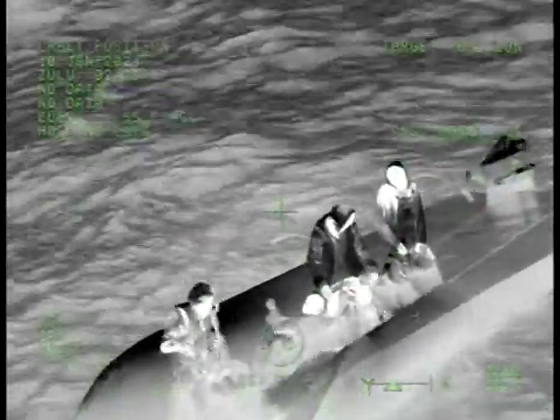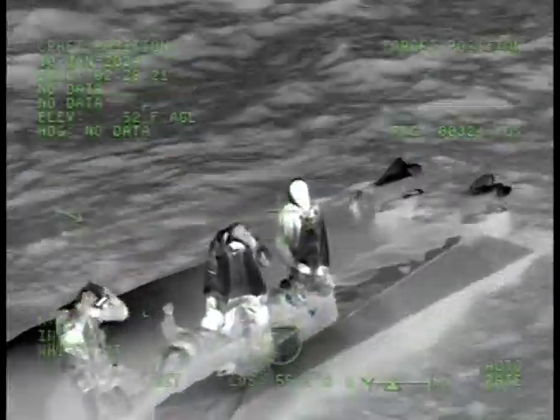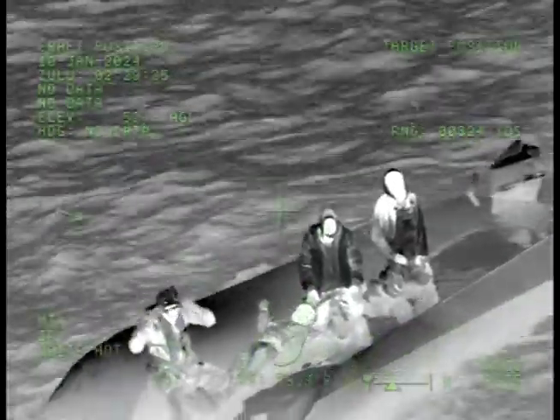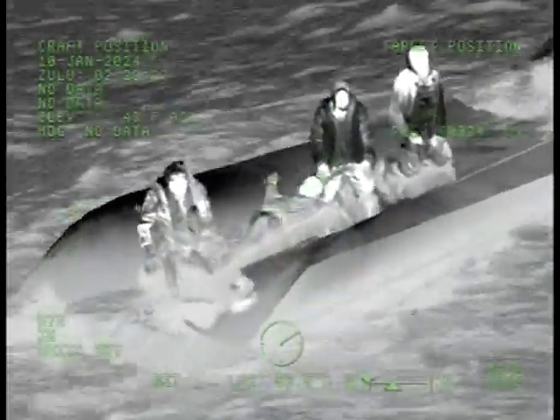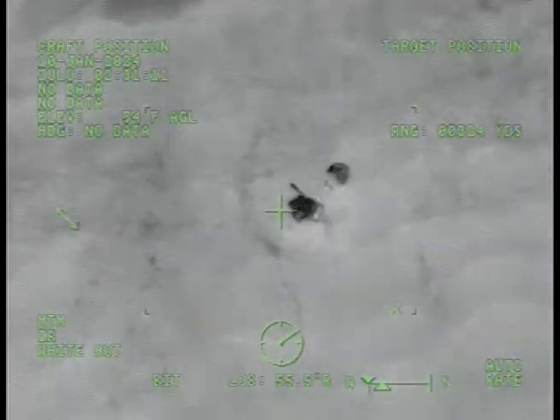Sling. Alright, sling's going down. It'll be sling to the swimmer. Roger that. Rescue checklist complete. Ready for sling to the swimmer. He's looking up and down with his helmet light. He's swimming away from the boat.